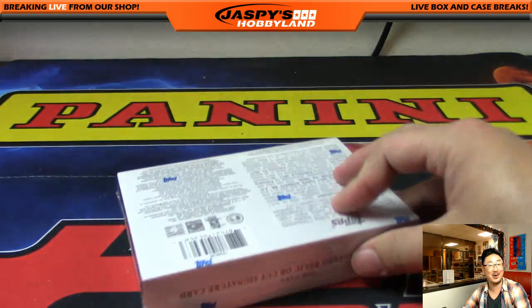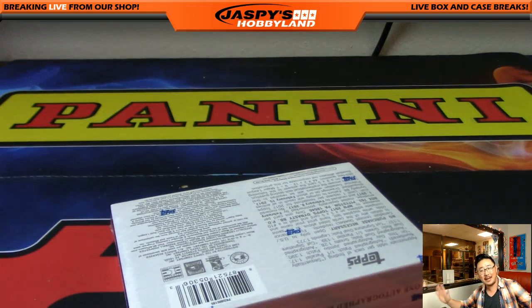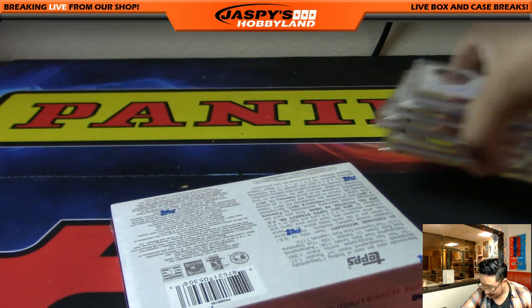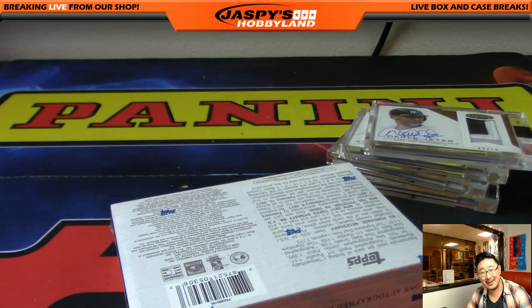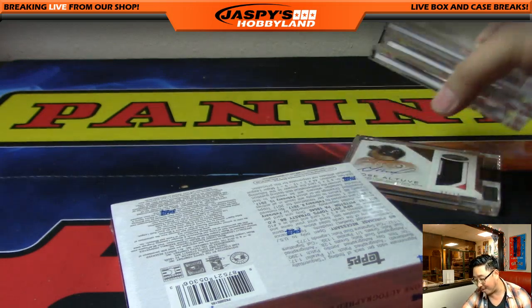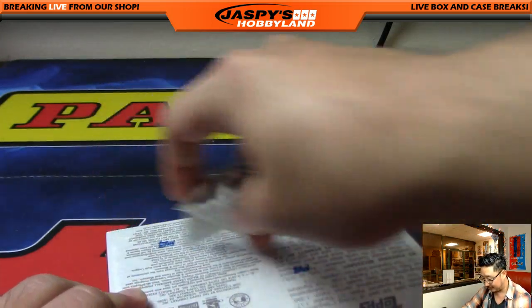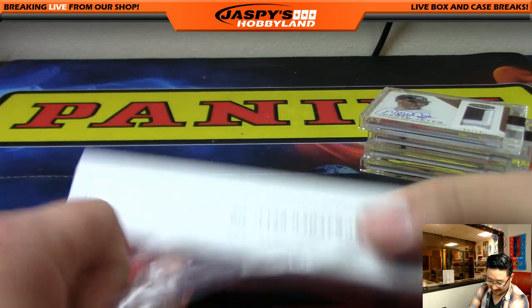Still one more to go. Like, if we stopped there, that would be great, right? The Derek Jeter, the Syndergaard one of one, Vladimir Guerrero, and Jose Altuve. But there's one more left, folks. Got what he wanted and a one of one.